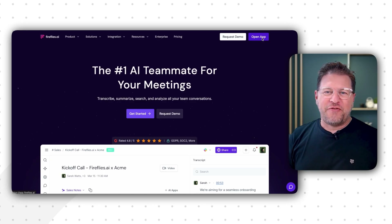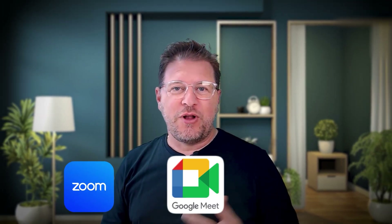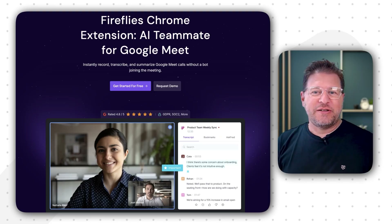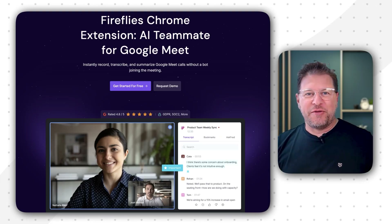Let's start with a look at the user experience. Fireflies offers a functional dashboard where you can find your recordings, transcripts, and summaries. While it's generally quite straightforward, some users have noted that it can be challenging to navigate initially. Fireflies integrates effectively with most meeting platforms like Zoom, Google Meet, and Microsoft Teams, typically joining as a third-party participant. They've also recently introduced a Chrome extension that allows you to record Google Meet sessions directly in your browser without a bot.